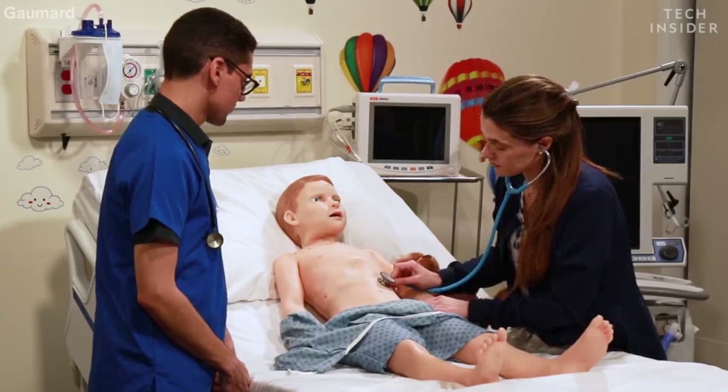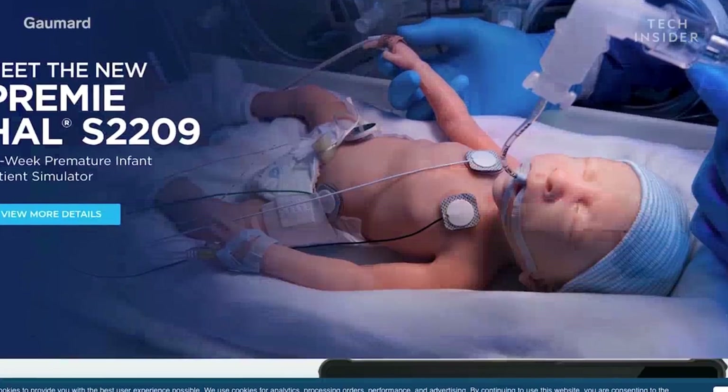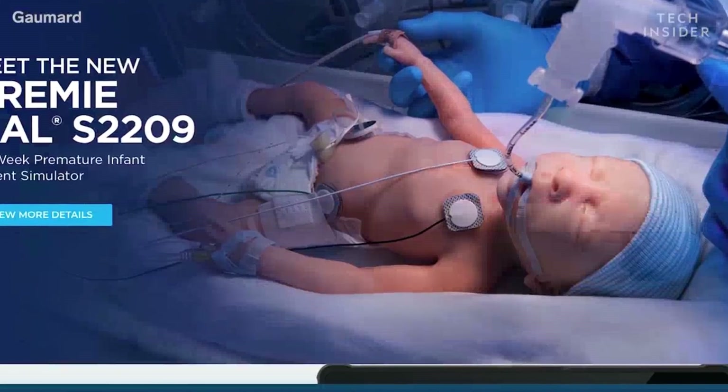GoMart makes human-like robots that simulate childbirth, newborn care, surgery, and trauma wounds. Pediatric Hal is designed to mimic the reactions of a child around 5 years old. During training, doctors, nurses, and first responders all practice various simulations before treating real patients.